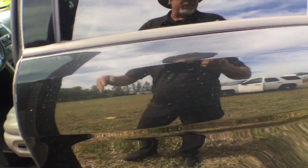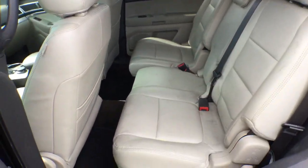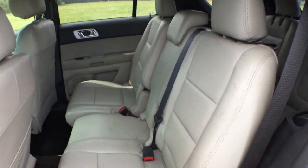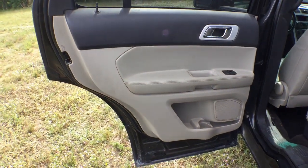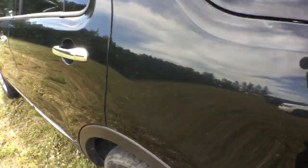The headliner is nice all the way to the back. This was used by the police department, but not for police work — it was more like an office vehicle that everyone in the police department was able to use. No prisoners were ever in here. It was never an actual patrol unit chasing people down. This is not a police package vehicle.